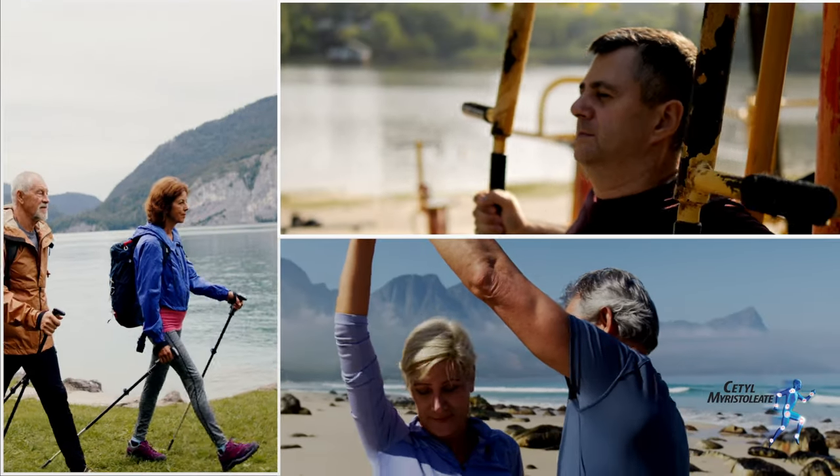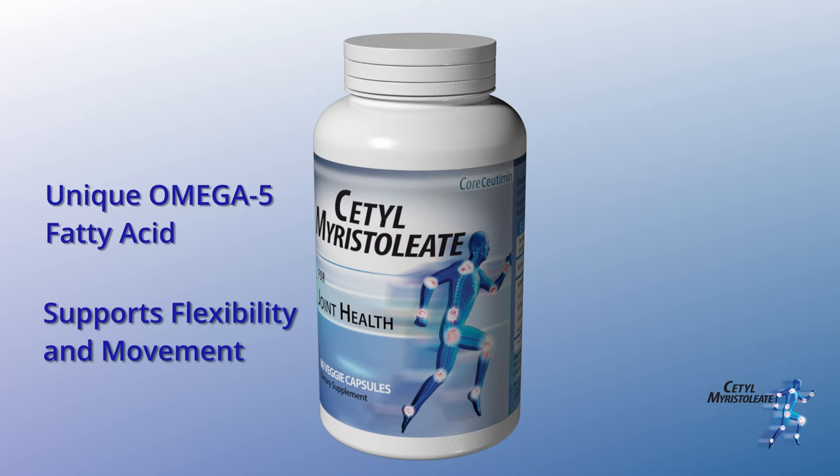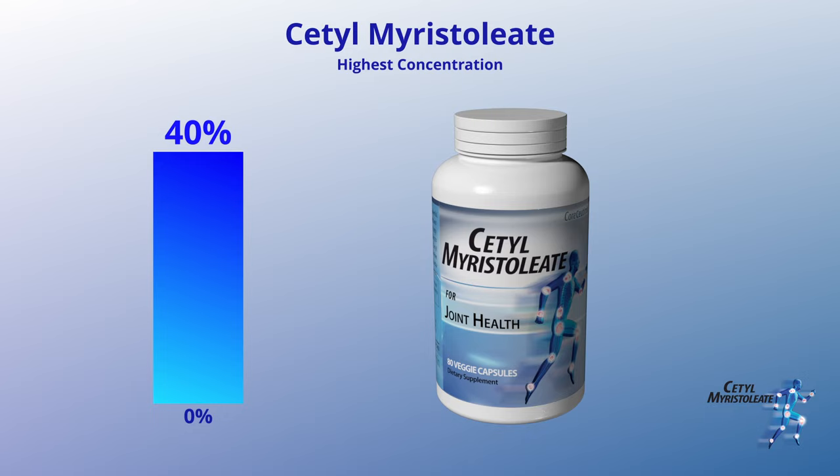Keep moving with Cetyl Myristoleate veggie capsules from Corsudamine. This unique omega-5 fatty acid supports comfortable flexibility and movement, and every capsule is formulated with 40% Cetyl Myristoleate — the highest concentration available for optimum impact.